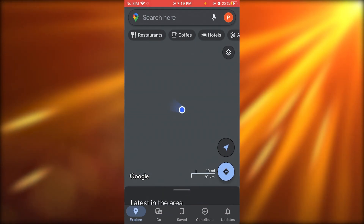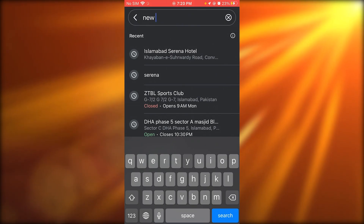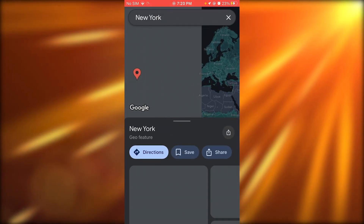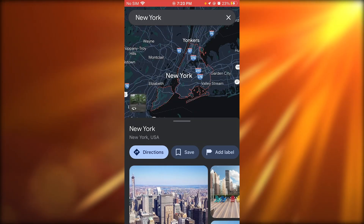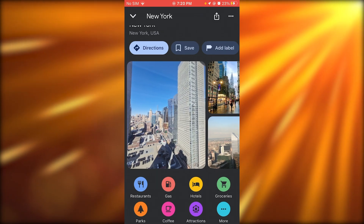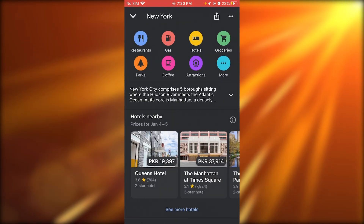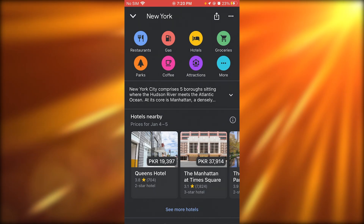Then we have Google Maps. If I write New York here and say I want to get to New York, it configures things and actually shows me a whole map of New York, with pictures of how New York looks. Right under it, it also shows me all the restaurants, gas stations, hotels, groceries, parks, and coffee shops.